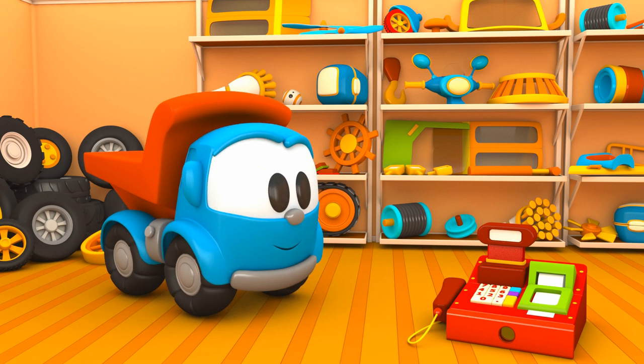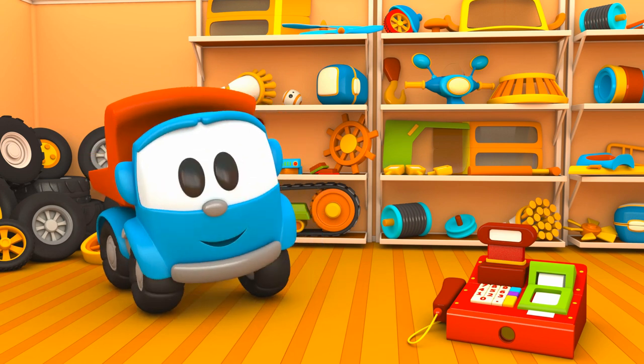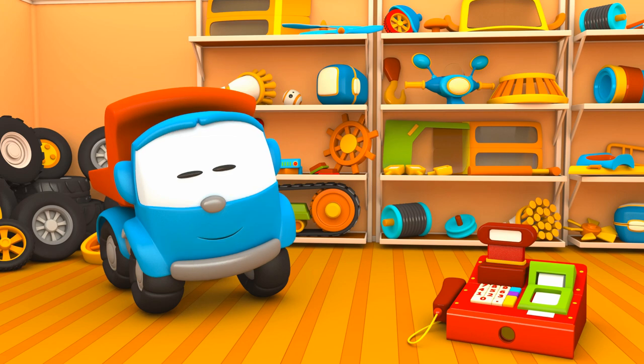And where will Leo take it? Hmm, have you already guessed?